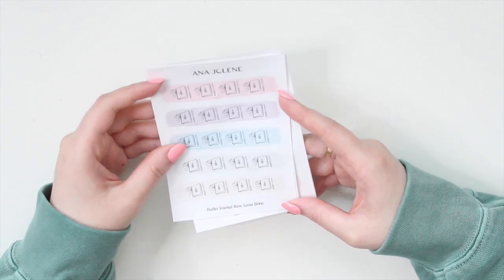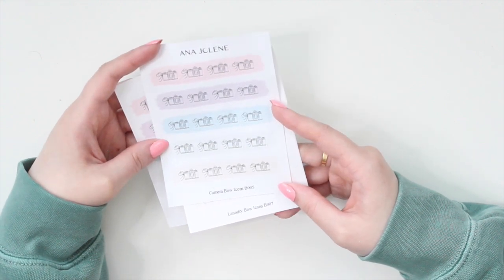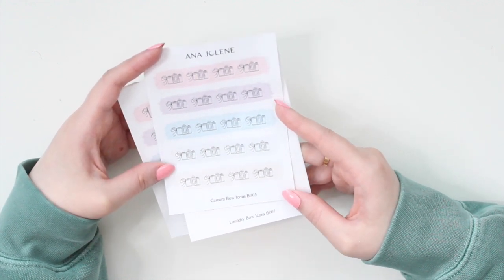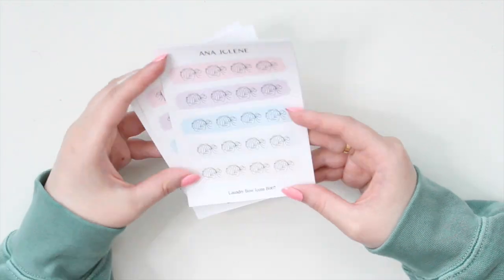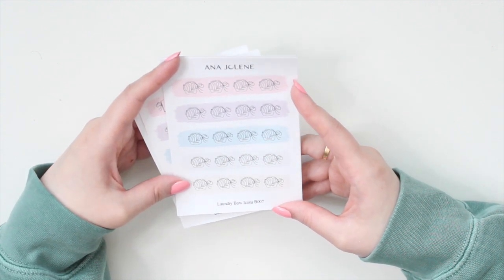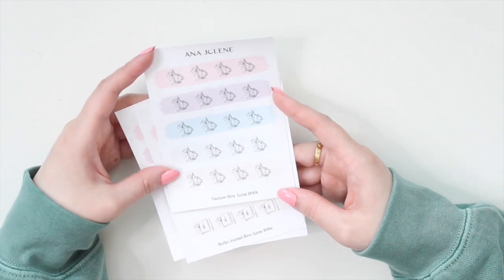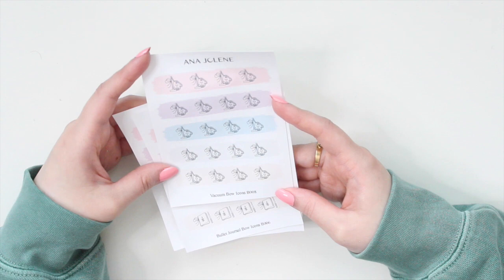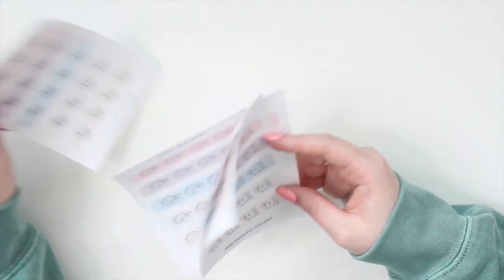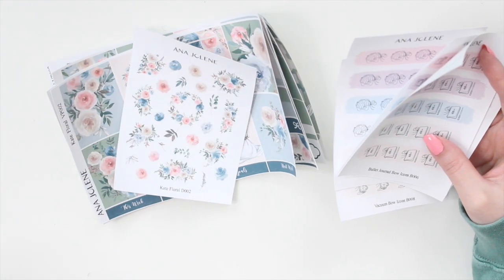The first new bow icon is a bullet journal one — great for your Hobonichi cousin, weeks, or any kind of journal. It has floral elements and a bow with a pen. Next is a camera icon, perfect if you film for YouTube or take photos for Instagram. Then we have cleaning icons: a laundry basket — the bow makes it look a little more fancy — and a vacuum, which is one of my favorites to use every week. Both have a little floral detail as well.